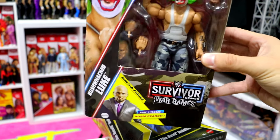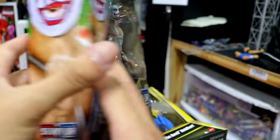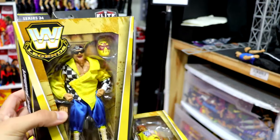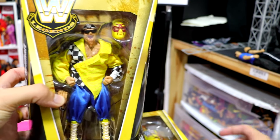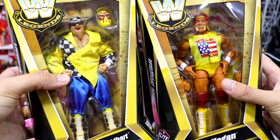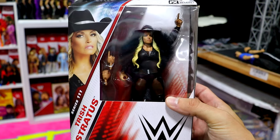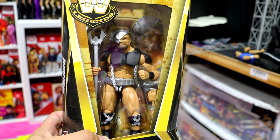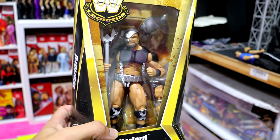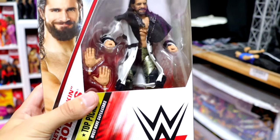We also grabbed Bushwhacker Luke — we do have both members of the Bushwhackers. Then we picked up some Legends figures: Jim the Anvil Neidhart, which a lot of people have been struggling to find, and a Hulk Hogan — very run-of-the-mill but still a quality figure. We got the Elite 111 Trish Stratus — I really like the coat on this figure, and the head sculpt kind of grew on me. We also have the Legends Greatest Hits Warlord Target exclusive — I think I previously turned mine into Lars Sullivan.